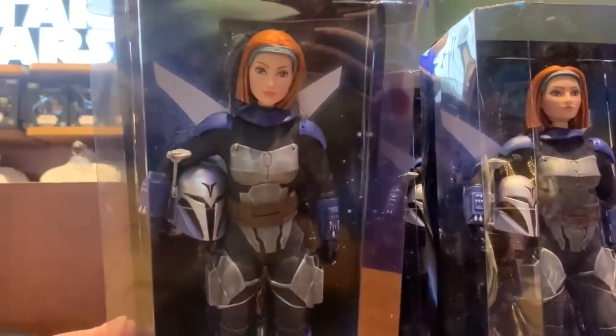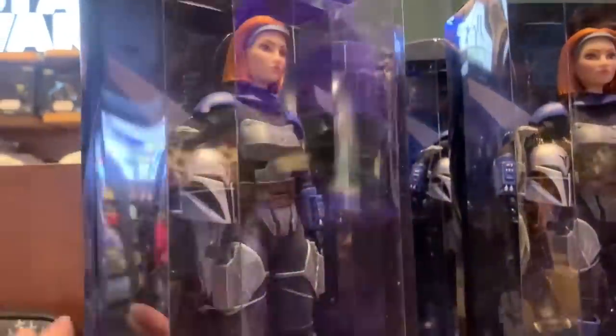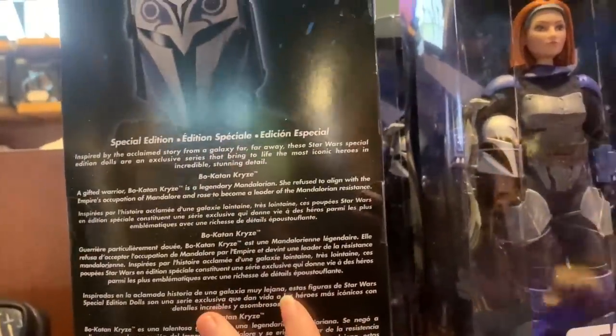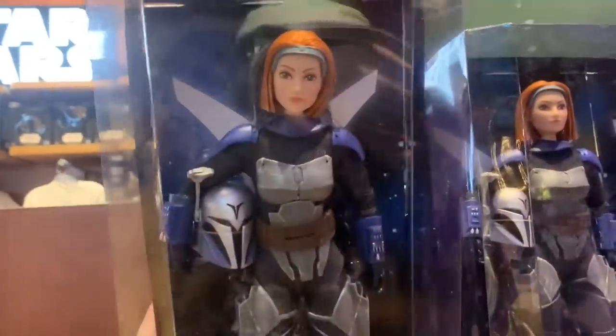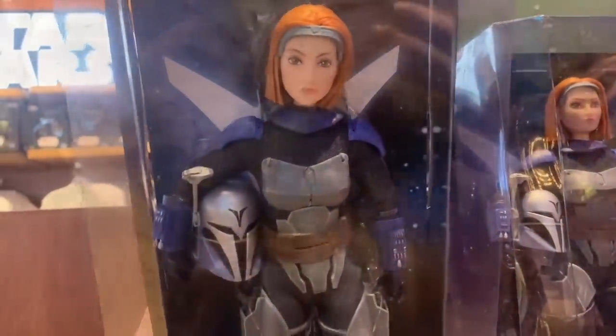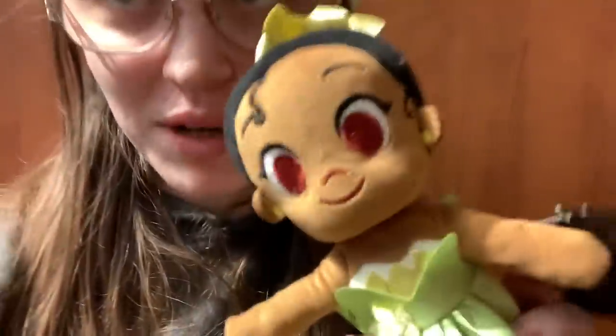I'm very behind on Star Wars, clearly. I have absolutely no idea who this is. Oh, is she from Mandalorian? The helmet — I don't know. But yeah, that's a really nice doll. Absolutely no idea what she's from other than Star Wars. Really cute doll — I've never even seen this one. I had a vague recollection of a Tiana one, and they had her. She's just tucked in this corner. I think this one's discontinued. Maybe she's with Oswald and the White Rabbit. I wanted this one, so I'm gonna get her. She's $20.